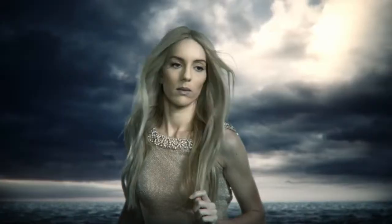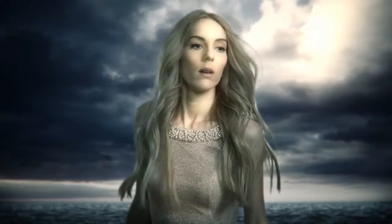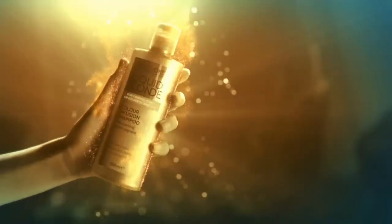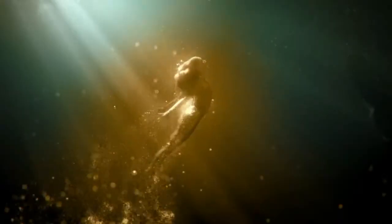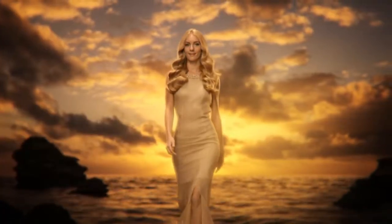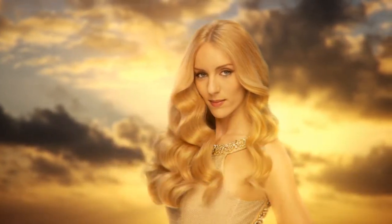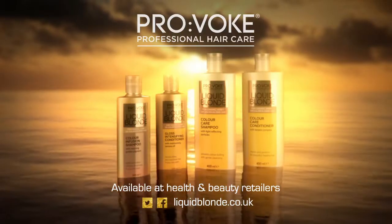When your warm blonde hair needs a boost, discover Provoke Liquid Blonde to add vibrancy and shine in just one wash. Our colour infusion shampoo instantly creates richness and depth of colour for caramel, honey or golden blondes. Transform your hair with Provoke Liquid Blonde.